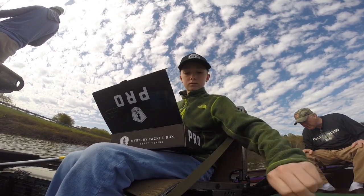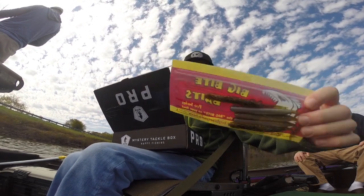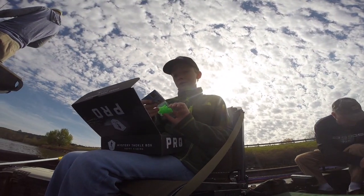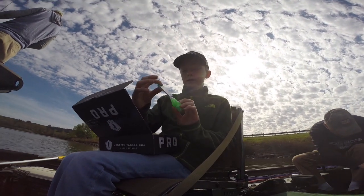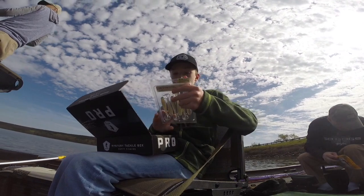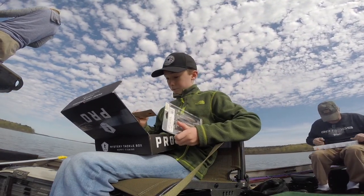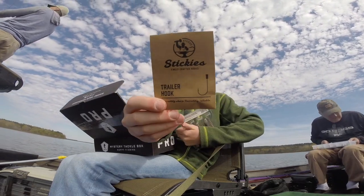Is my tackle box right here? Yes it is. Big Bite Bait Worm Grub Thingies. Owls Goldfish Lure Company — they're like hook protectors. BioSpawn Exoswim 4-inch Swim Baits. Then we have Sticky's Trail Baits.